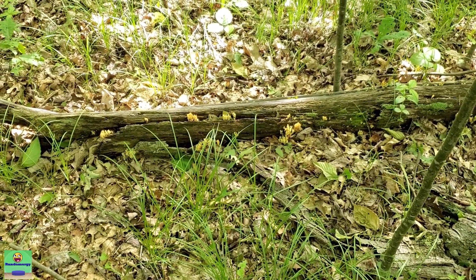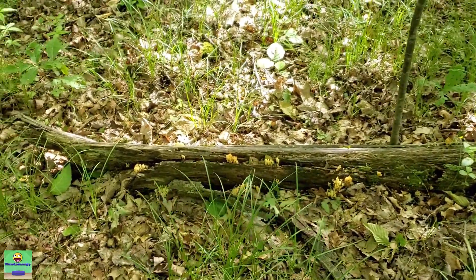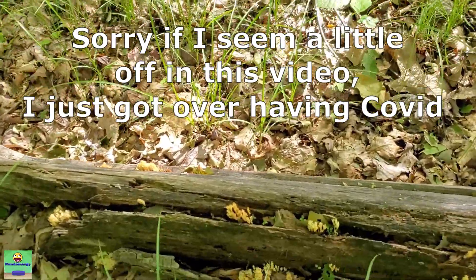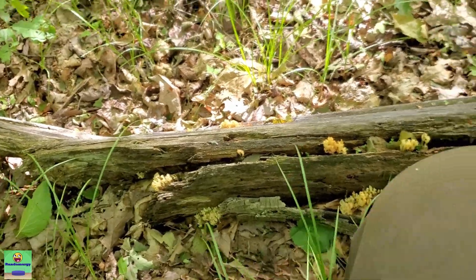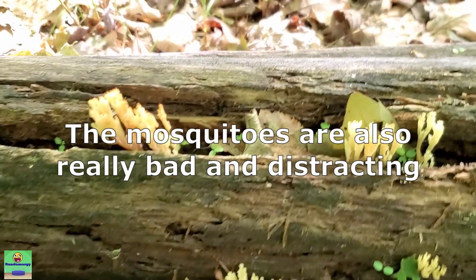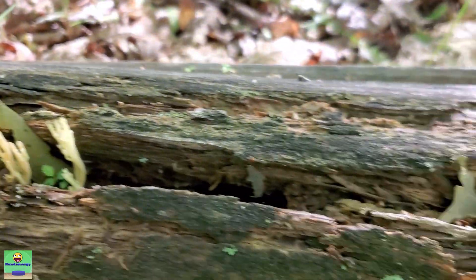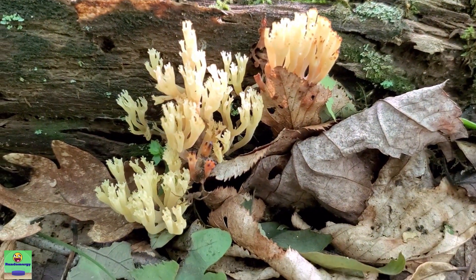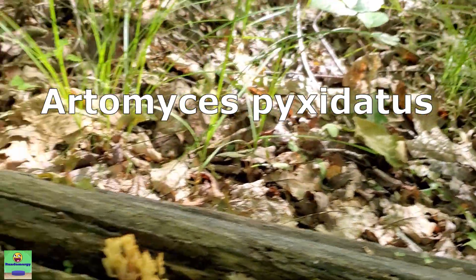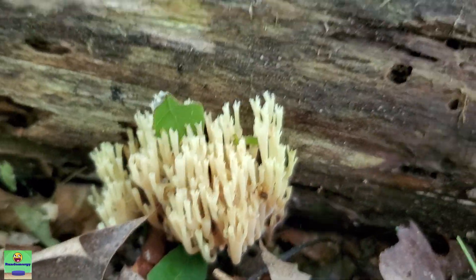It is June 10th. I've been walking out in the woods for a little over an hour now, and I finally found the one species of mushrooms that I was hoping I would find today. Let's take a closer look at these guys. What we have here is a fairly nice example of crown-tipped coral, Artomyces paxillatus. These ones are relatively fresh — they must have just popped up within the last couple days.